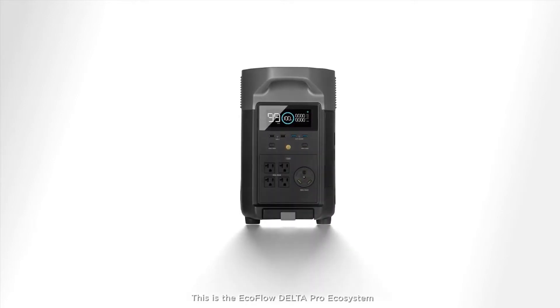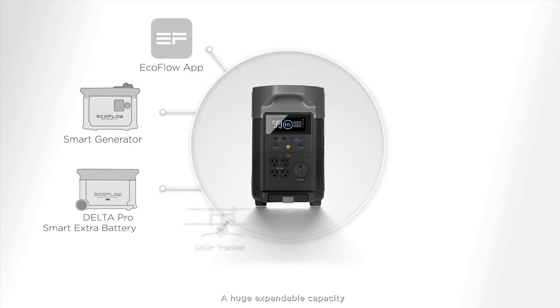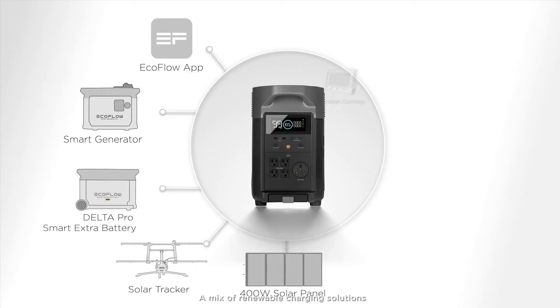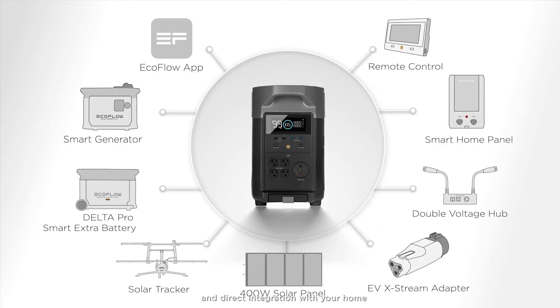This is the EcoFlow Delta Pro ecosystem — a huge expandable capacity with a mix of renewable charging solutions and direct integration with your home.